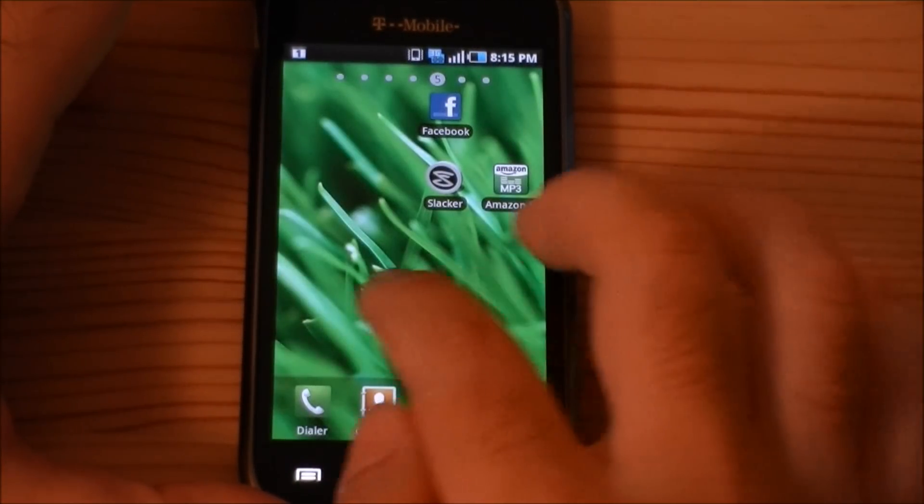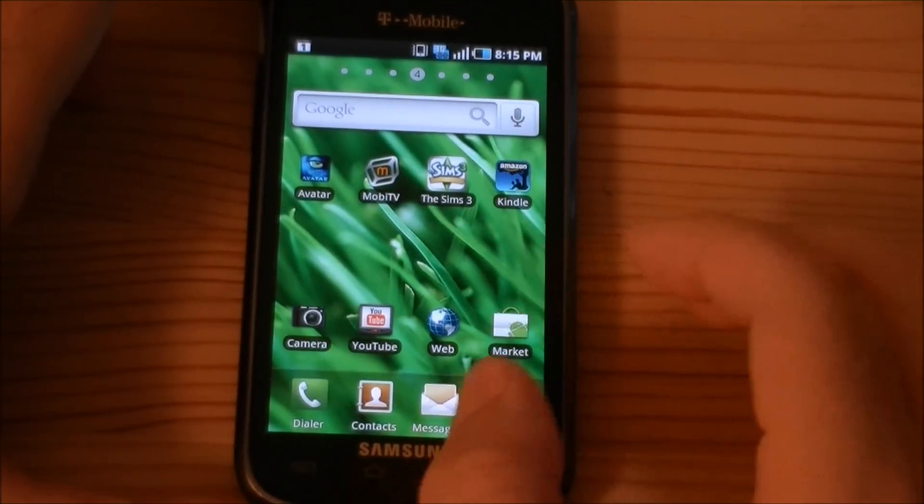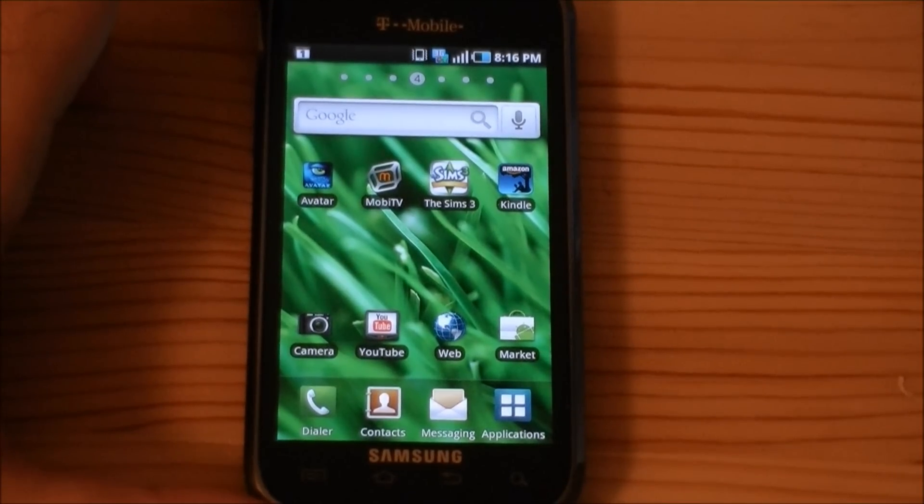Anyway, there's the Samsung Vibrant — lots of great programs bundled with it, and especially the Avatar movie. That's it for now.